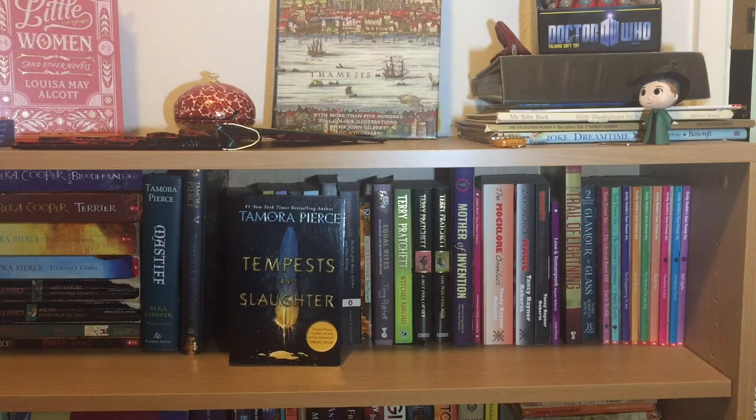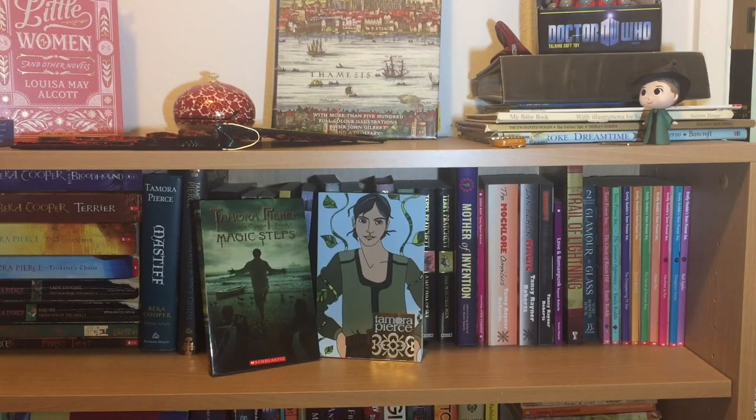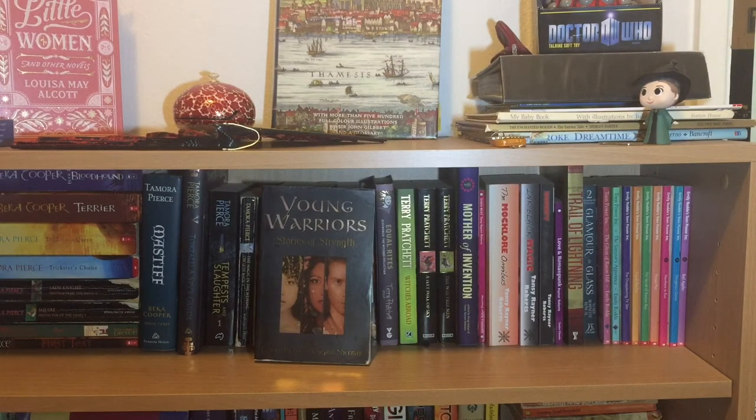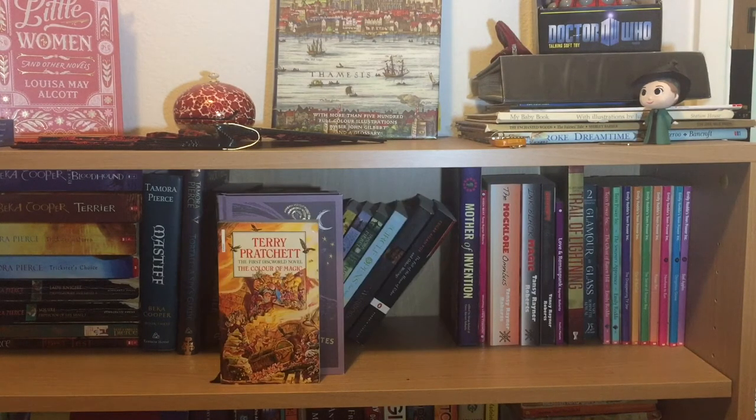Next we come to Tamora Pierce's younger books in the Emelyn universe. This is the first quartet, the Circle of Magic: The Magic in the Weaving, The Power and the Storm, The Fire and the Forging, and The Healing in the Vine — they have different titles elsewhere in the world. I don't have all the Emelyn books in hard copy, but I have the first two books in the Circle Opens quartet: Magic Steps and Street Magic. Finally for Tamora Pierce, I have the anthology she edited with Josephine Sherman: Young Warriors: Stories of Strength. Moving on, I have The Fall of the House of Usher and Other Writings by Edgar Allan Poe, which was a book I bought for class.